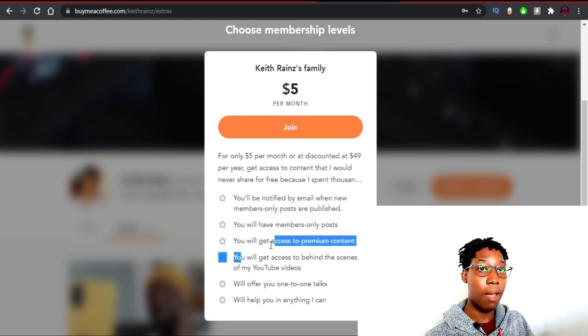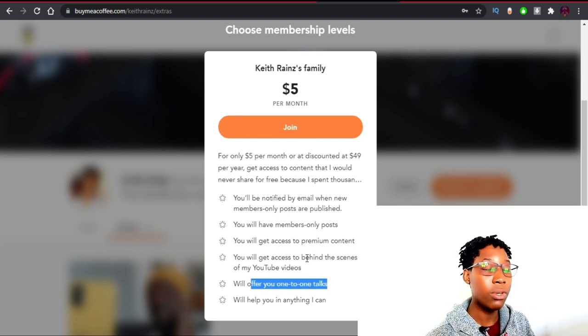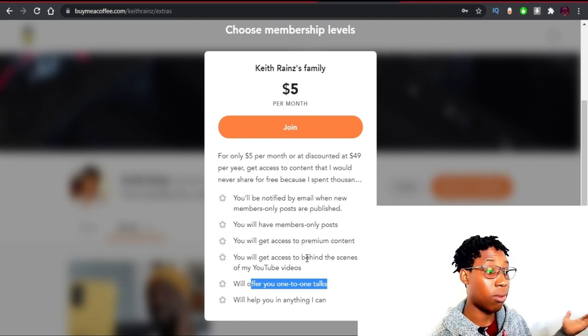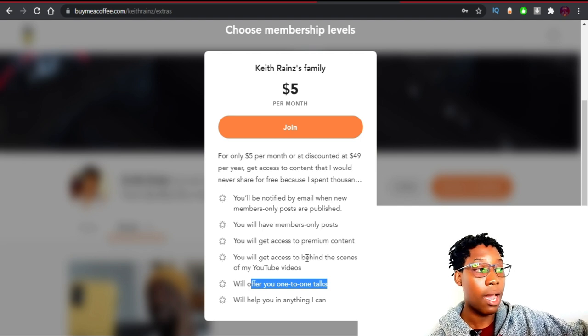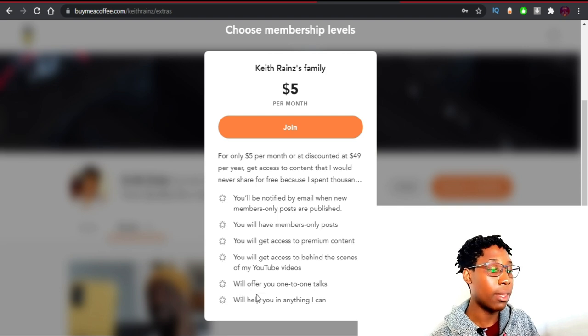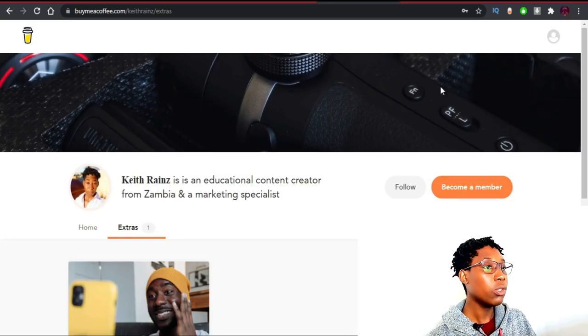Other benefits members enjoy include behind-the-scenes content, so if you'd like to see how I make my videos and vlogs, you'll be able to see those. I also offer one-to-one talks. Mostly I do these things for free right now, but I don't think I'm going to continue talking to anyone because I'll be receiving a lot of calls and eventually I'll start charging people to save time. The last benefit is getting help in anything I can. I'll surely add more benefits to the membership.